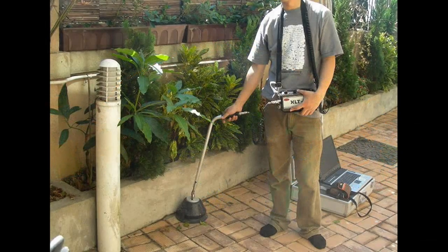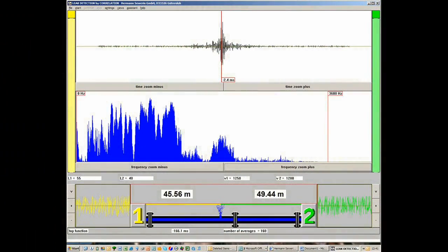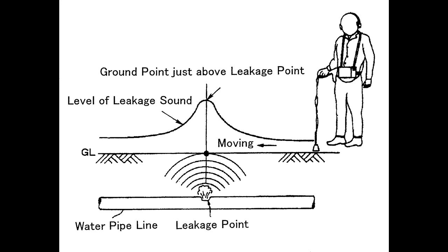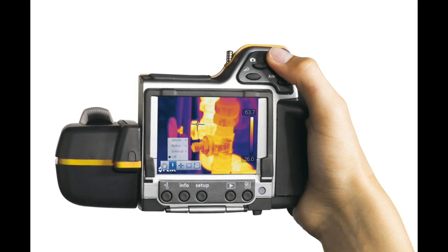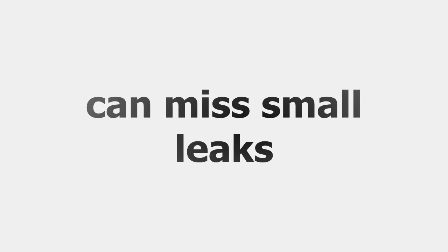Typically leaks are found using above-ground acoustic sensors, which listen for faint sounds and vibrations caused by leakage, or in-pipe detectors, which sometimes use video cameras to look for signs of pipe breaks. But all such systems are very slow and can miss small leaks altogether.